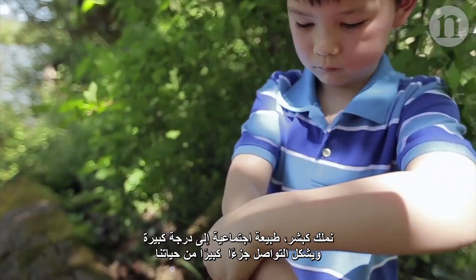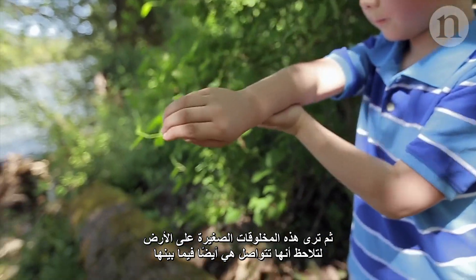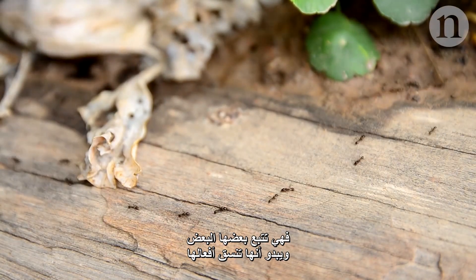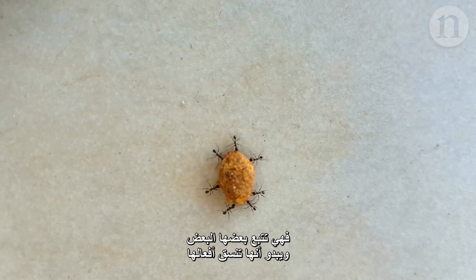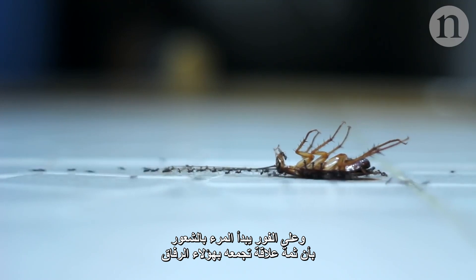We, as humans, ourselves are highly social and so much of our lives revolves around communication. And then you see these tiny critters on the floor and you see that they also communicate. They follow each other and they seem to coordinate their actions and immediately you start to feel some kind of connection to these guys.